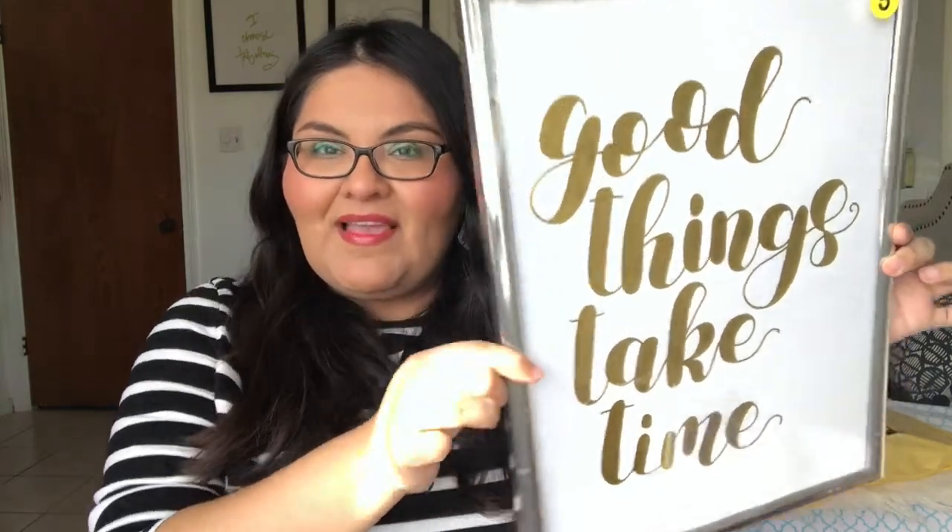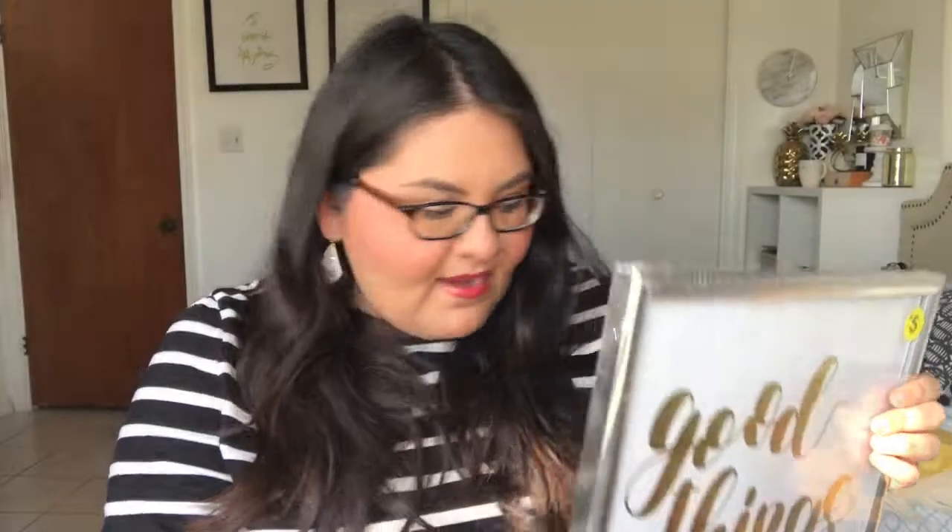I found something else at Forever 21 that I was so excited about. It was $5 and it says 'good things take time.' I just love it because I think it's so motivational — good things do take time. I'm planning to place it back here once I get a desk for this room. I really wish it would have been gold, but it's silver with gold letters. There's also a rose gold one, but I really like this one better. Silver with gold — so beautiful, and only $5. That was a total steal.